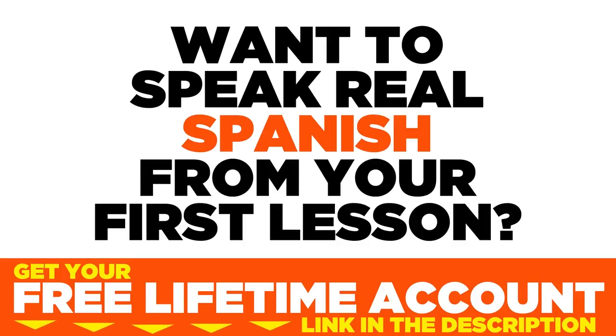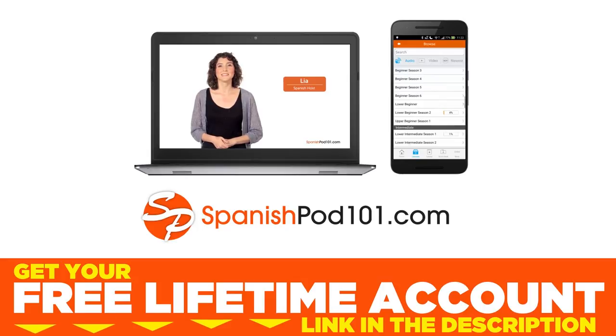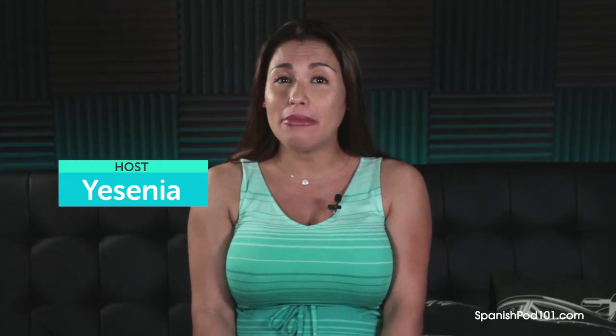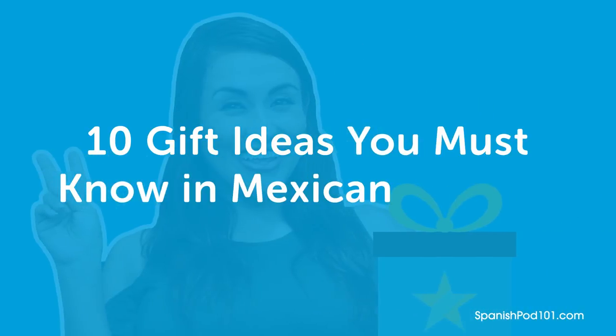Want to speak real Spanish from your first lesson? Sign up for your free lifetime account at SpanishPod101.com. Hi everyone, I'm Yesenia from SpanishPod101.com. In this video, we'll be talking about 10 gift ideas you must know in Mexican Spanish. Let's begin.